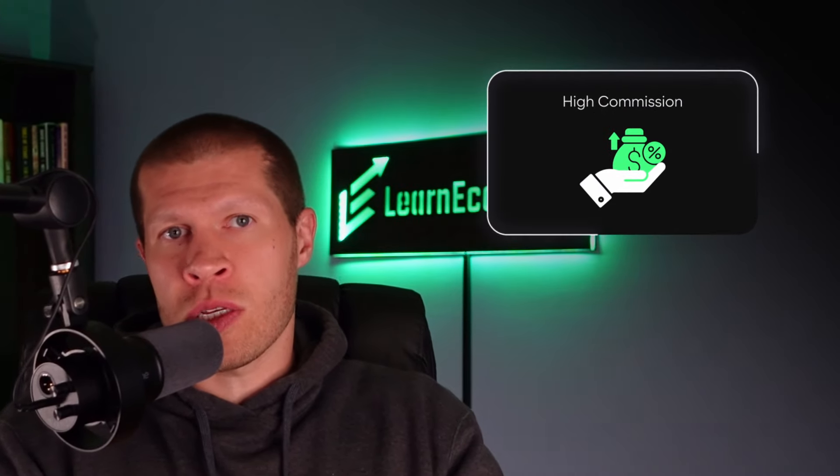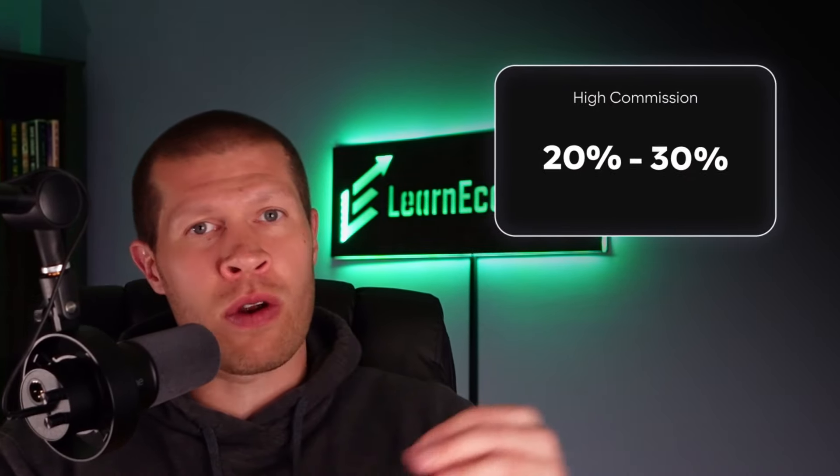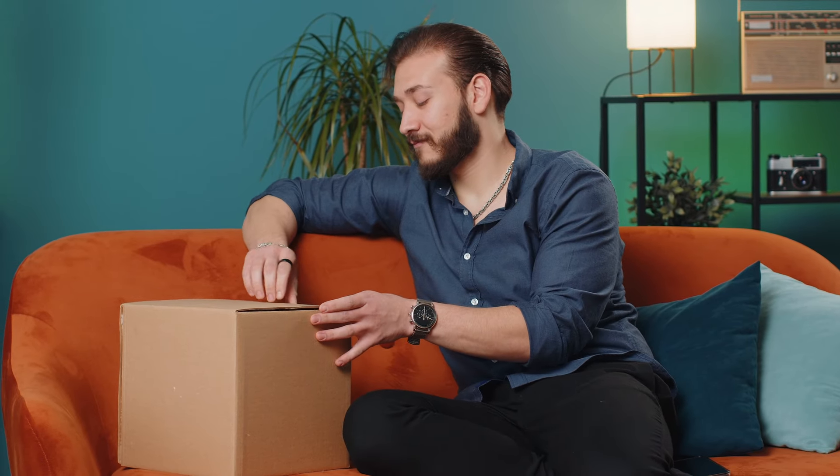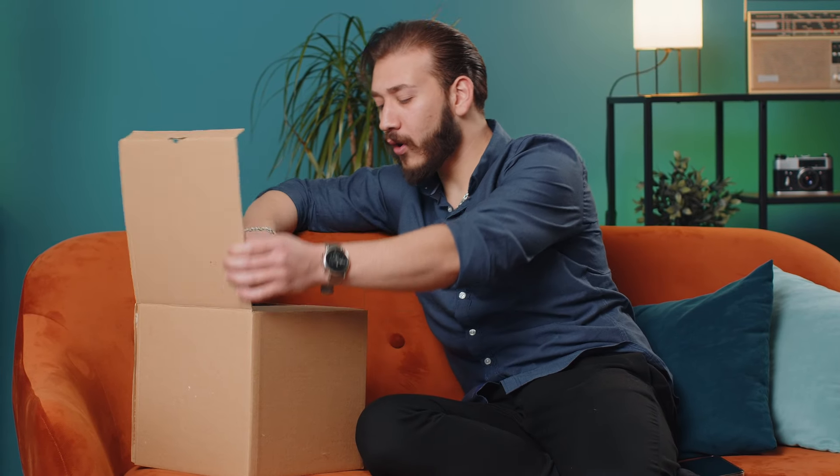The second thing is a high commission to entice them to actually make the video — I always recommend anywhere from 20 to 30% if you can, but anything more than that is obviously ideal too. You'll also want to offer a risk-free sample so they're enticed to receive it and then make the actual video. If they like it, they can make videos on it, but no pressure — that gives them the lowest amount of friction to saying yes, and it allows you to get your foot in the door and build that seller-affiliate relationship for potential future related products too.